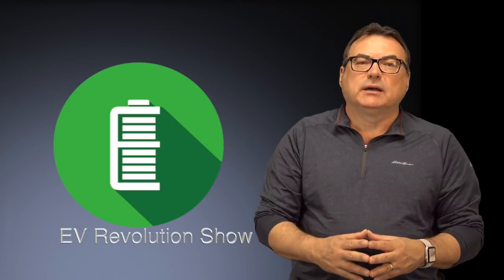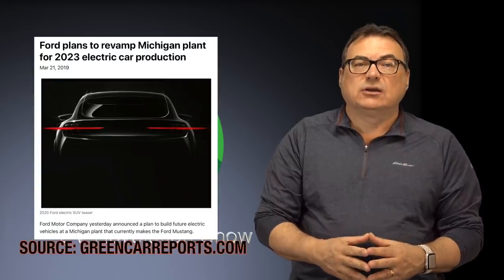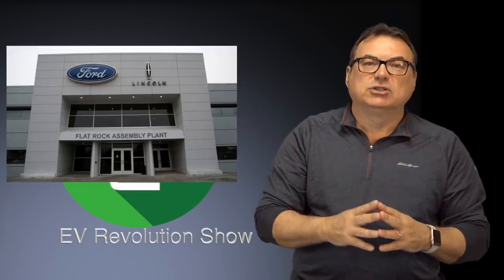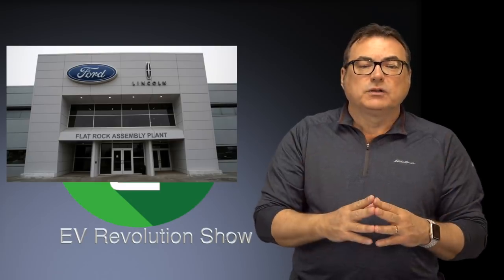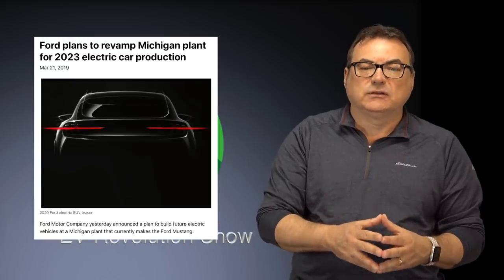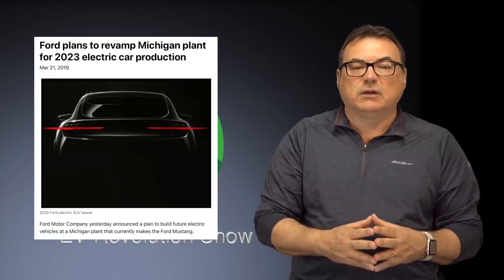I talked about GM last week looking to retool one of their Michigan plants for electrification. Well, Ford has announced they're doing the same — revamping the Flat Rock, Michigan plant that currently makes the Ford Mustangs for electrified vehicles. It's really a pivot for Ford to get out of producing some ICE vehicles. Ford is looking to start production of electric SUVs in Mexico by 2020 for 2021 deliveries, and wants the Flat Rock plant fully spooled up for EV production by 2023.